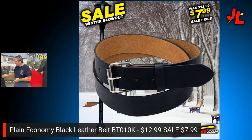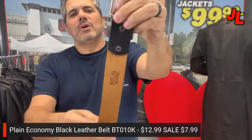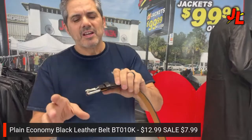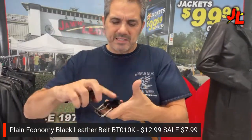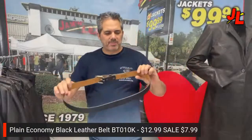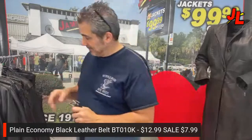Next is a plain economy belt at $7.99. It's genuine leather but bonded leather — not the premium goods we also sell. It's got a roller buckle to keep it in place and a leather keeper on the side. It's a classic inch-and-a-half wide belt in black. We also have it in brown, white, and blue — all on sale for only $7.99.